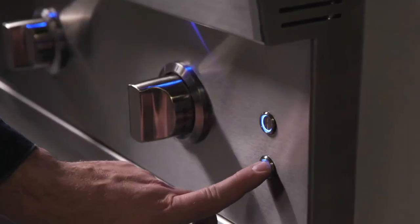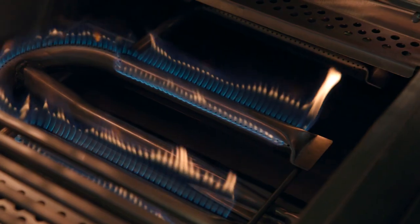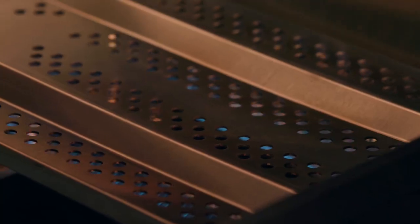Featuring interior and exterior lighting, heavy-duty knobs, and a flamethrower ignition system delivering 49,500 BTUs of cooking power — all the way down to the laser-cut burner covers that distribute heat and protect your burners. Every piece is handcrafted to deliver an elevated, seamless cooking experience.